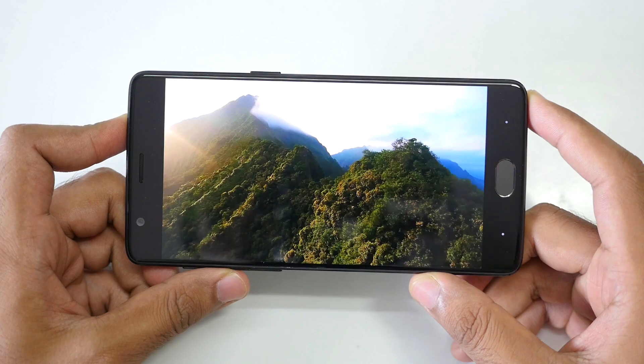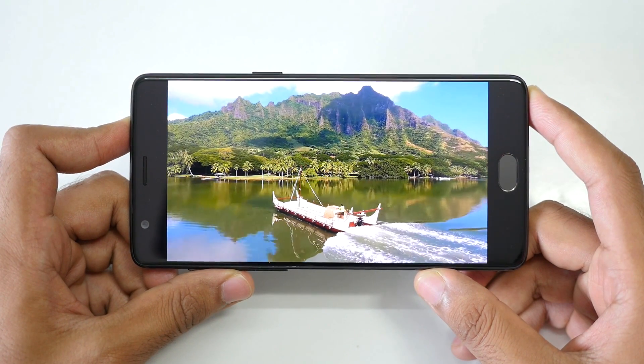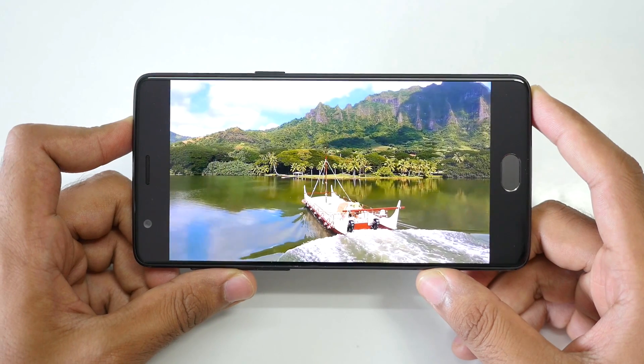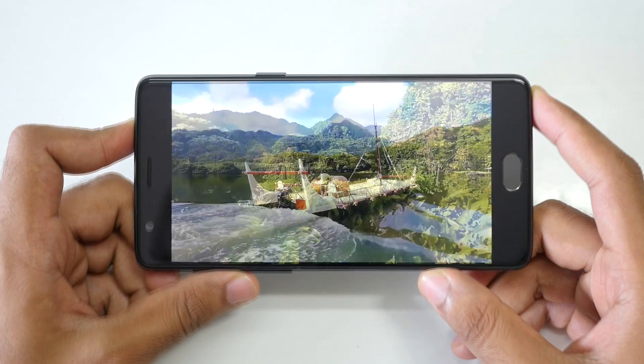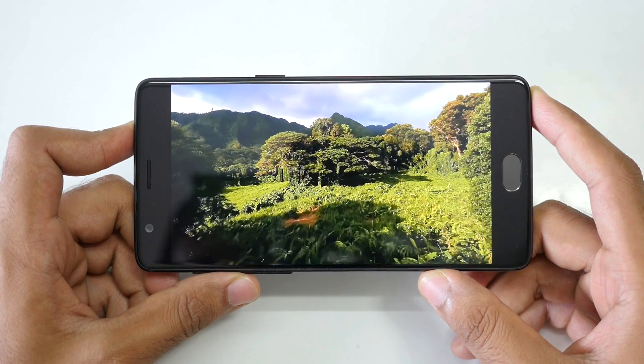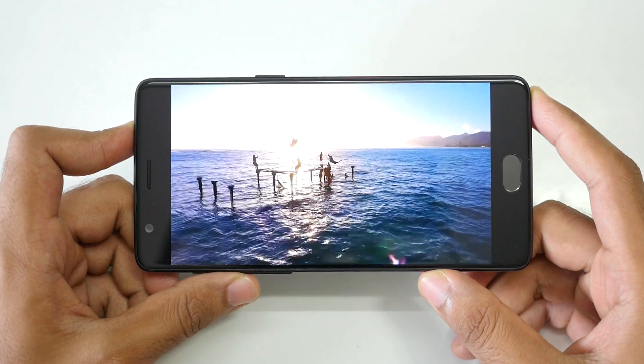OnePlus 3T has already won in my list. Let's talk about the display — it's a 5.5-inch 1080p AMOLED panel which has no issues whatsoever. Deep blacks, very good saturation, colour reproduction is to the point. At 35,000 rupees, except for Samsung's C7 Pro which also has an AMOLED screen, I do not think any other device can beat the display on the OnePlus 3T.